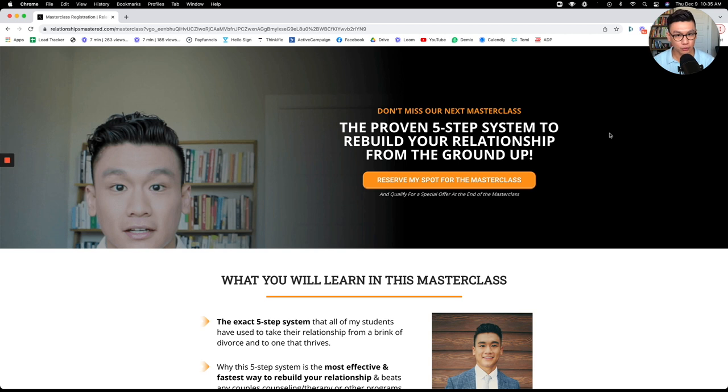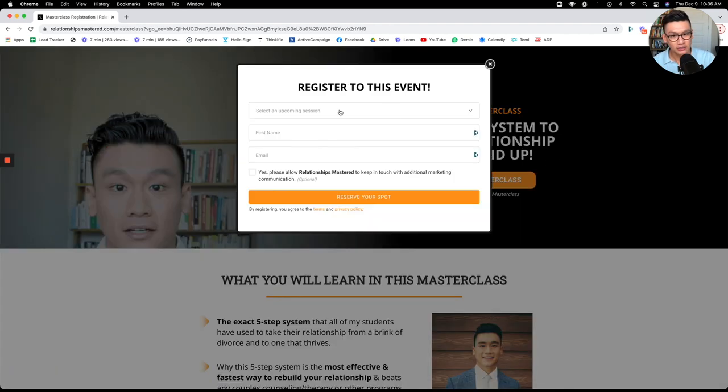If you are at all interested in applying for this program, I encourage you to join my masterclass. It will be about an hour and a half and will show you the same system and process that all my clients have used to gain massive results. Click the link in the description box below this video, go to the page, reserve your spot — just enter your name and email, select a session, and you'll get a confirmation email. Click join at the time and you'll be taken to the masterclass, where at the end we'll show you how to apply for the program. Join me in the masterclass. I know that was an unusual video, but I wanted to give you a walkthrough of the program and share the philosophy behind it. Hopefully that was helpful. I'll see you in the next video — thanks guys.